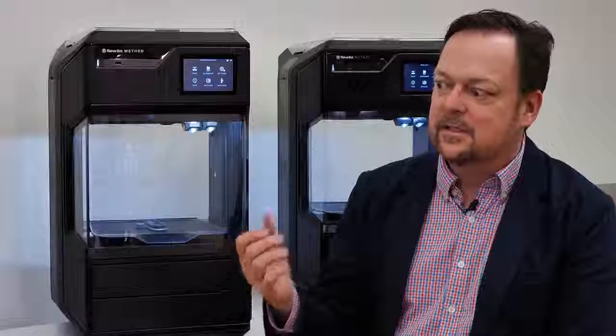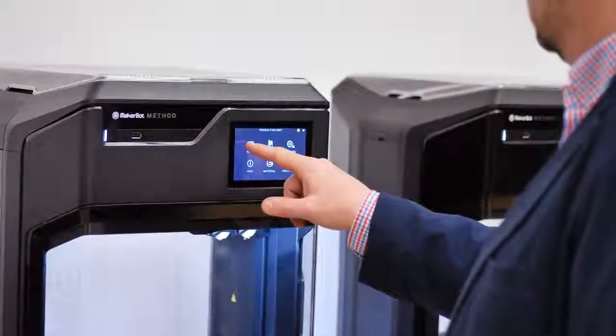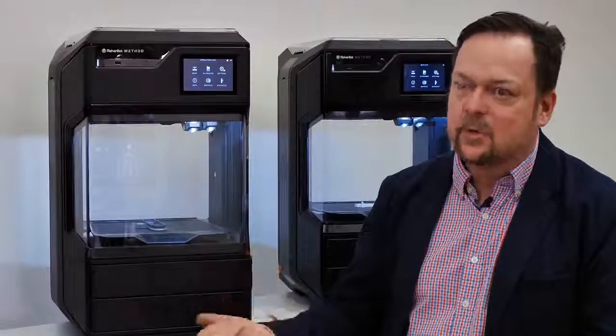But the Method is very simple and easy, clean, quiet, and basically an office-friendly machine. It's quiet, it works, anybody can use it.